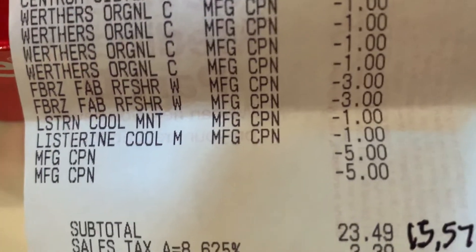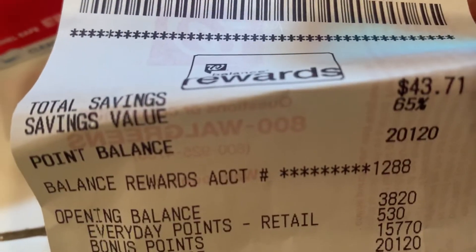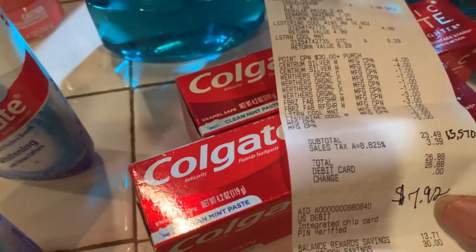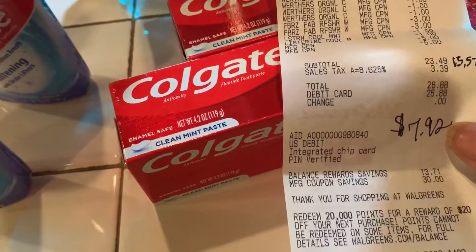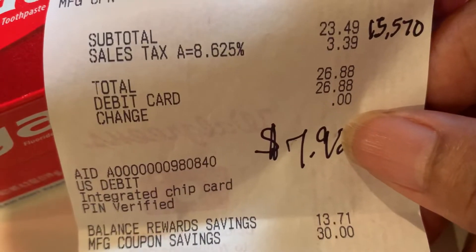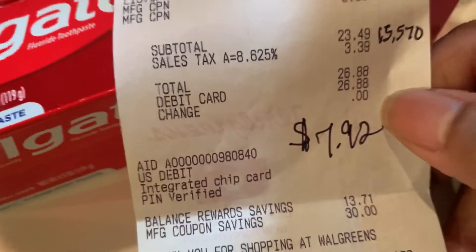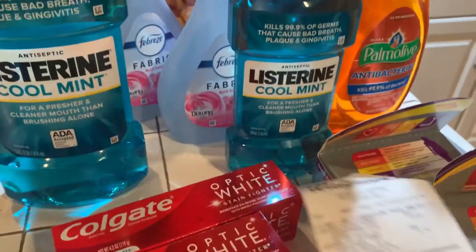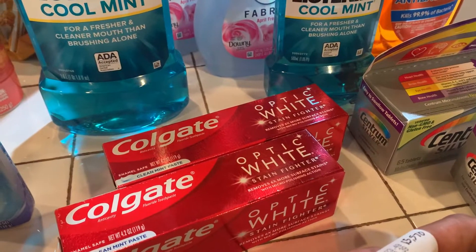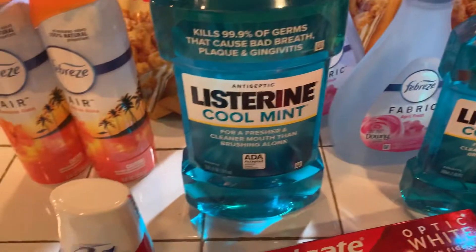However, I earned $15 worth of points. I earned $15 in points, so that did me just good. If we subtract the $15 I earned from the $23.49, that leaves $7.92. So it's equivalent to me having paid $7.92, although I actually paid $23.49 out of pocket. I did earn $15 back in points, so I'll be able to use that next time.